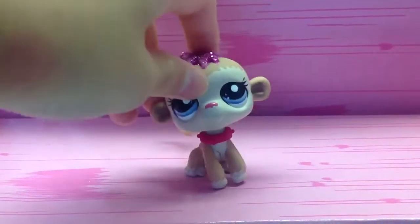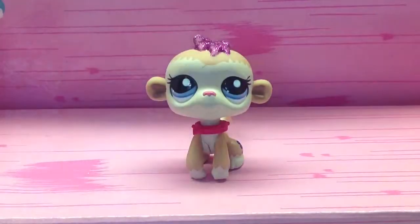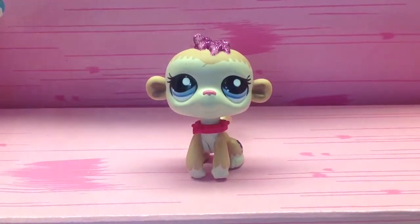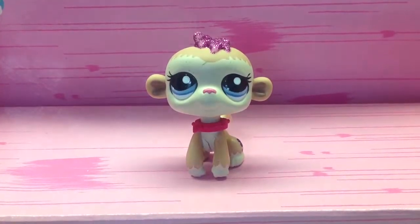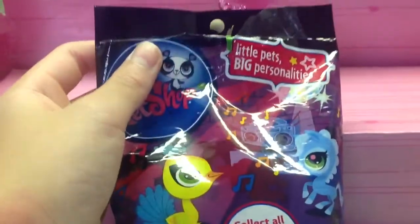Hey guys, I bought some LPS and the first thing I'm going to be showing you is the Series 8 drawing bag. I already opened it but I didn't look inside yet. And it has been Series 8 for a long, long time now.